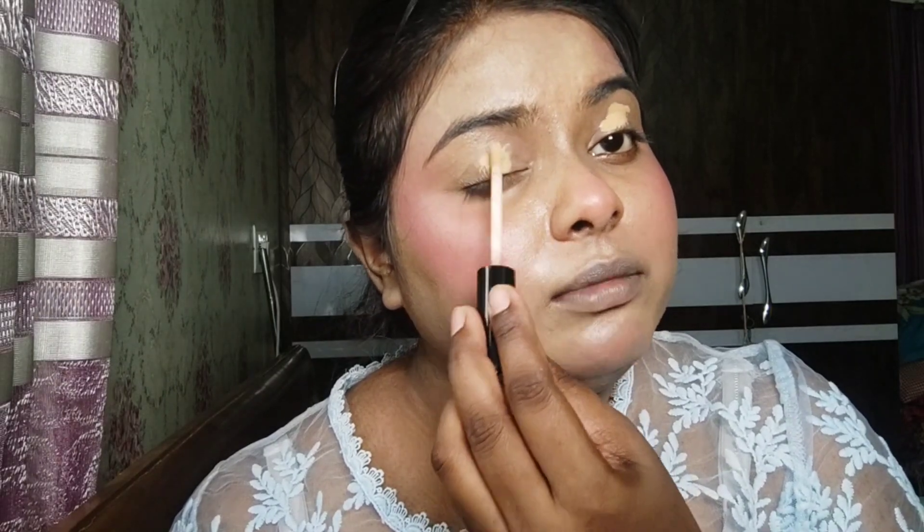For the eyes, I am using a little concealer on the eyelid area because I have to start my eye makeup. I will blend it with a small damp beauty blender to provide good coverage.